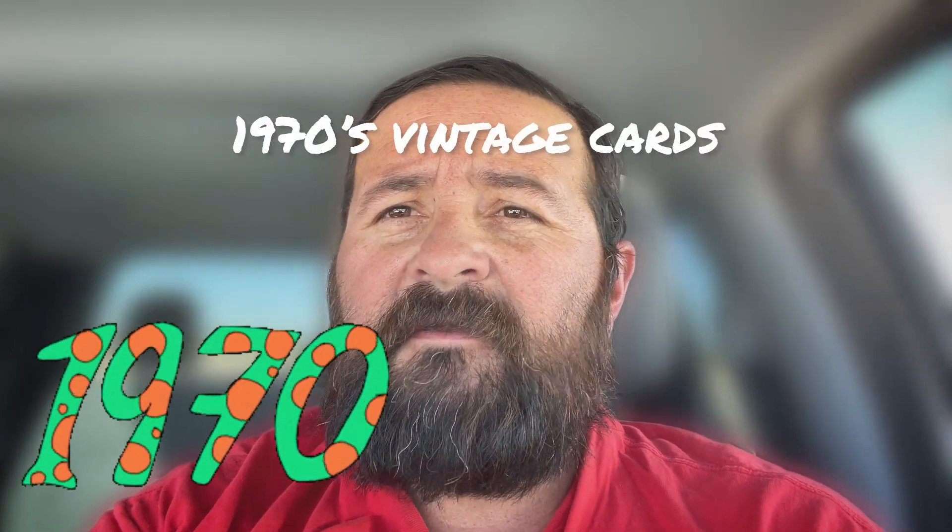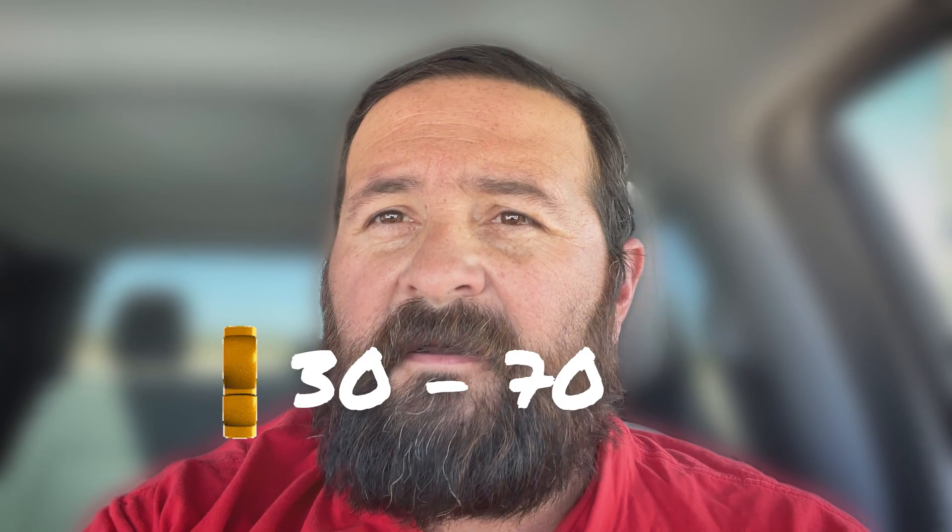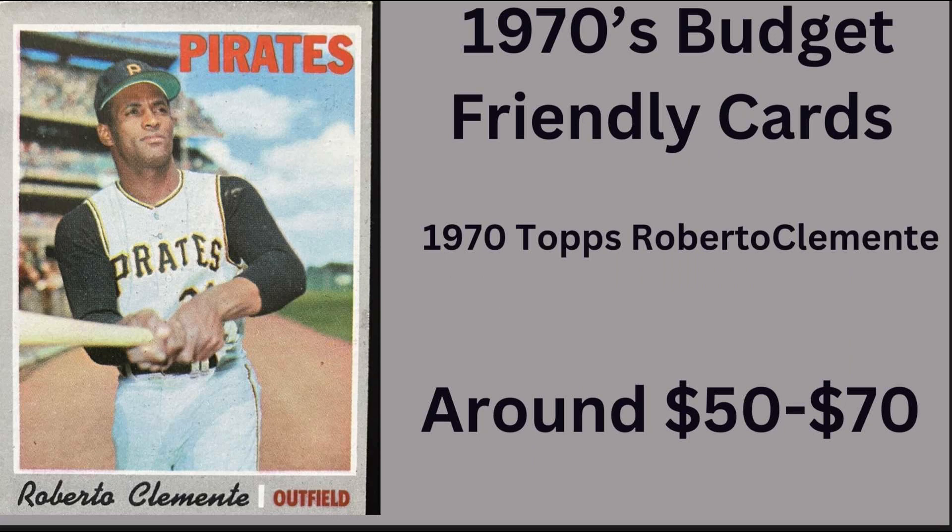In this video we're going to go over some 1970s vintage cards, like this 1974 Nolan Ryan. This one would be the last one in the list — all of them are Hall of Famers, and you can get them from anywhere from 30 to 70 dollars. What a steal for a Hall of Fame card, but let's get to it.